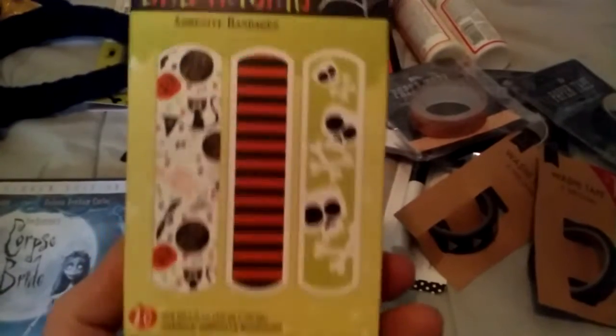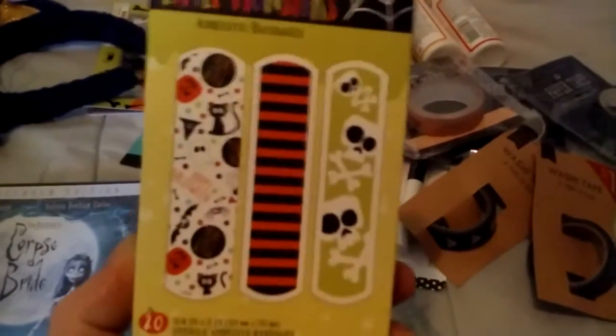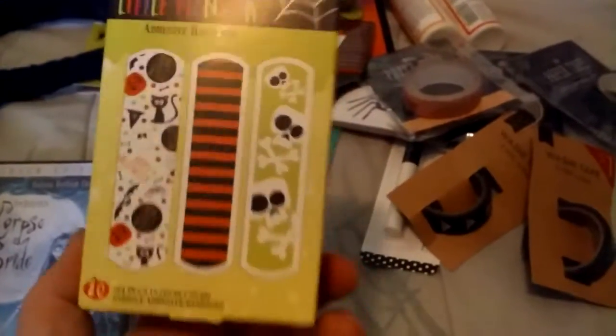I also got these little Monsters band-aids. They match the stickers that I bought not too long ago, so I thought they would be kind of cute.